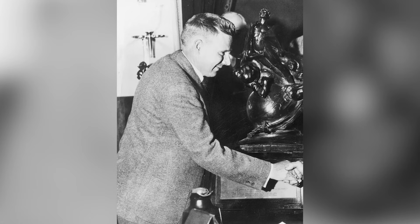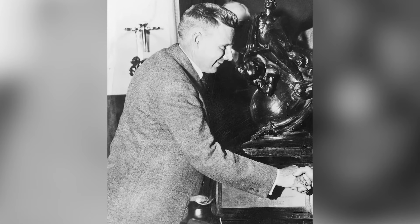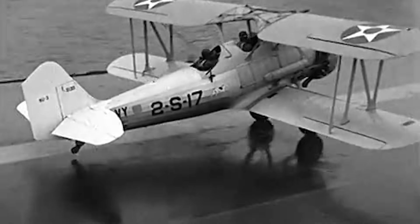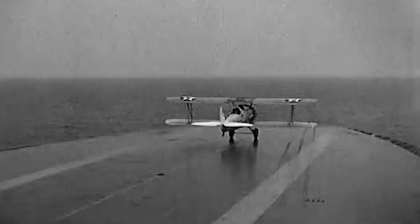He started with a simple question: what if a propeller could adjust its own blade angle while the plane was flying? Shallow angles for takeoff, steeper ones for cruising, all automatically. To most engineers of the time, that idea sounded impossible. It would mean designing a system that could sense engine speed and mechanically twist the blades in real time — requiring precise hydraulics, perfect timing, and flawless reliability. Things aviation technology just wasn't ready for.